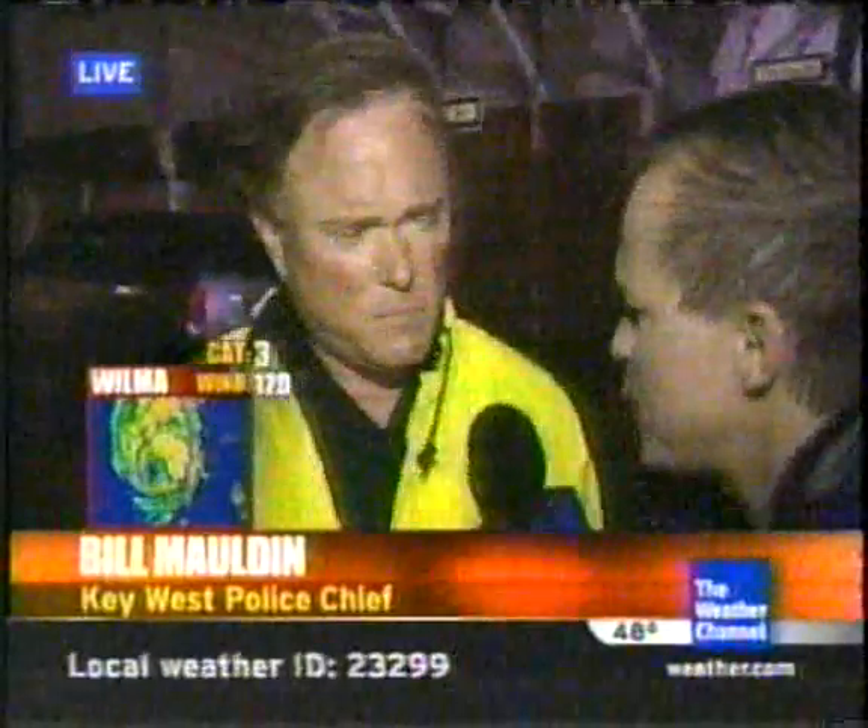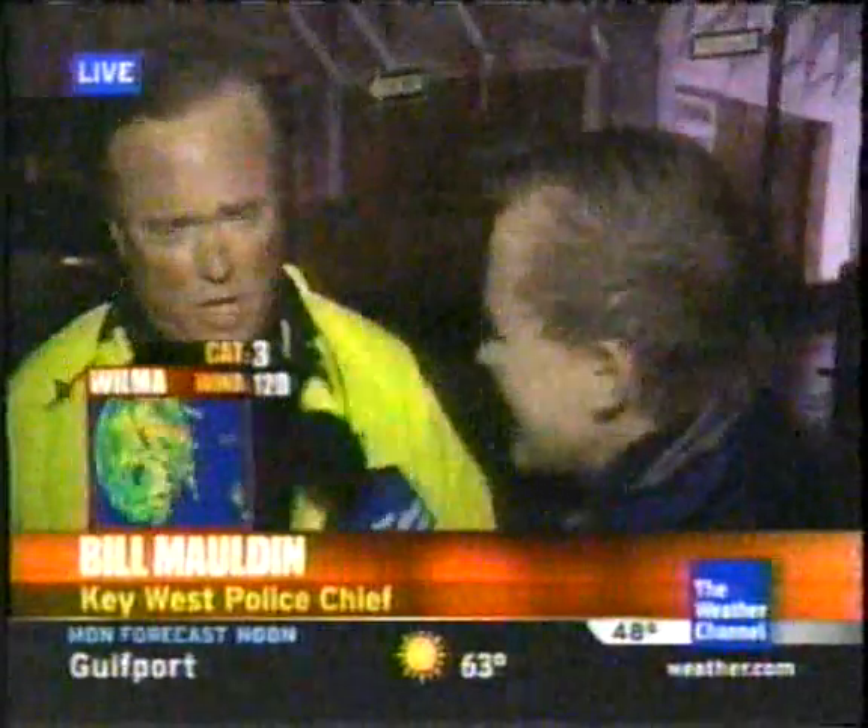The winds will shift and blow some of that water out later this morning. Once we get first light, the police department's strike teams will go out, looking at damage done by the storm — whether flooding or structural damage — doing an assessment, and then calling in the necessary resources to help local residents.